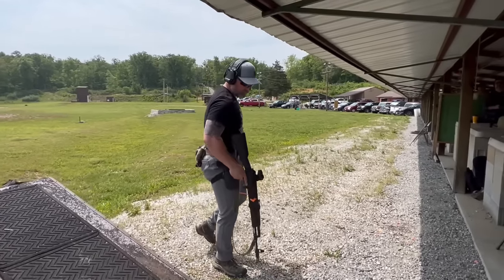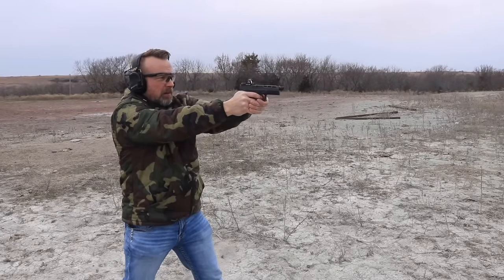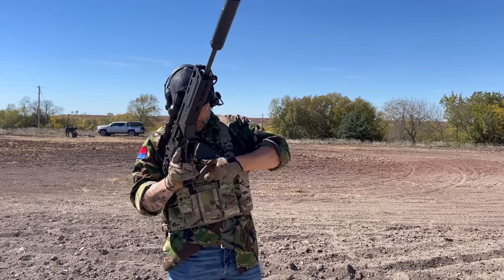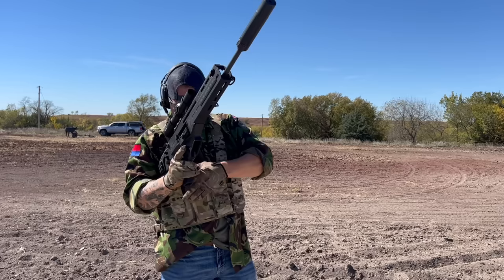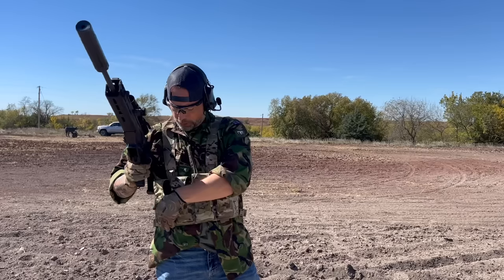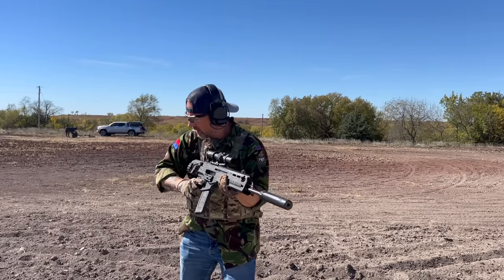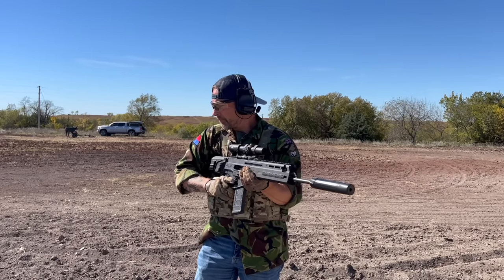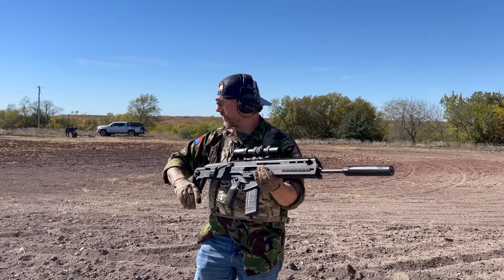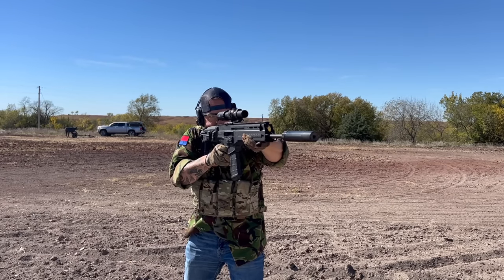My suggestion: number one, check prices online. If you can capitalize on free shipping, by all means do that — but make sure you understand the price per round including tax and shipping, then compare that with stores like Academy, Shields, and Bass Pro Shop. Also don't forget to check your local mom-and-pop shops. Sometimes they'll give you a good deal, maybe a 10% discount for shopping with them — that's what my local shop does.